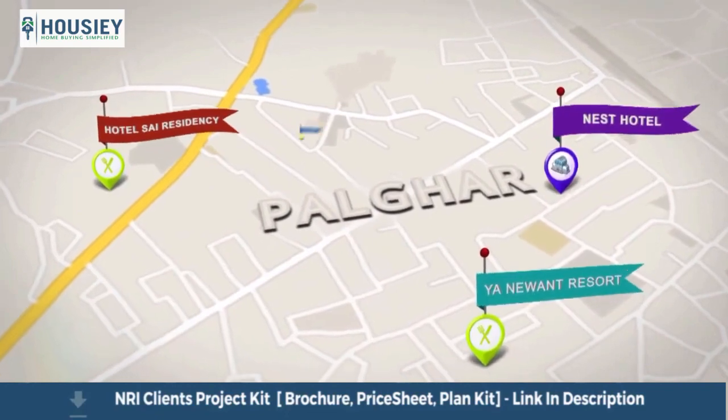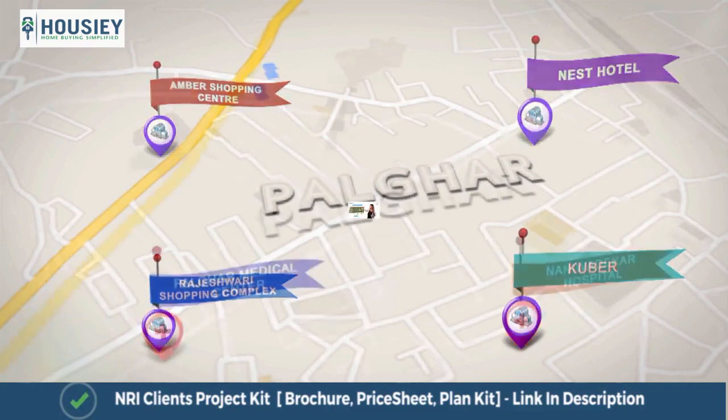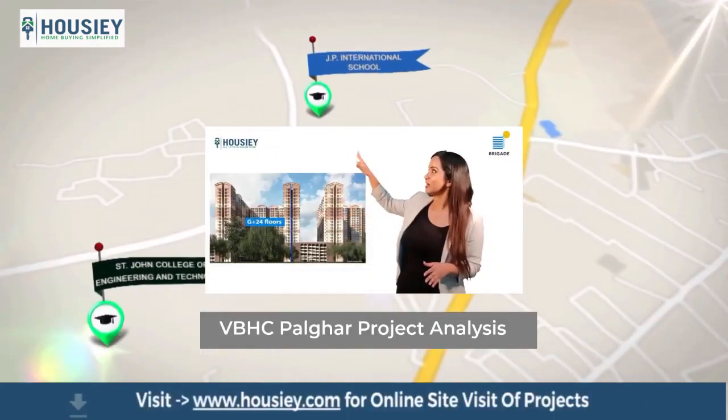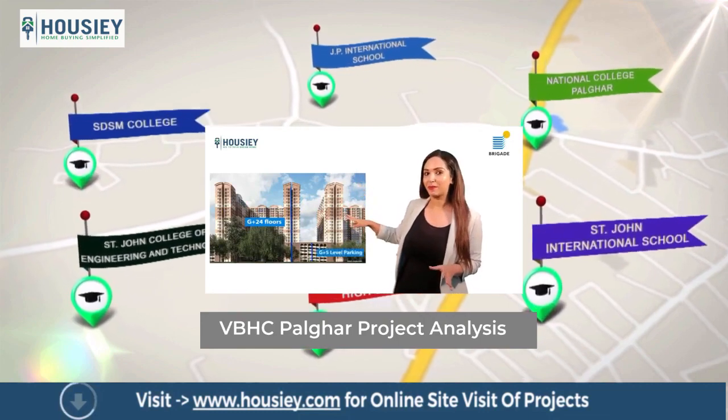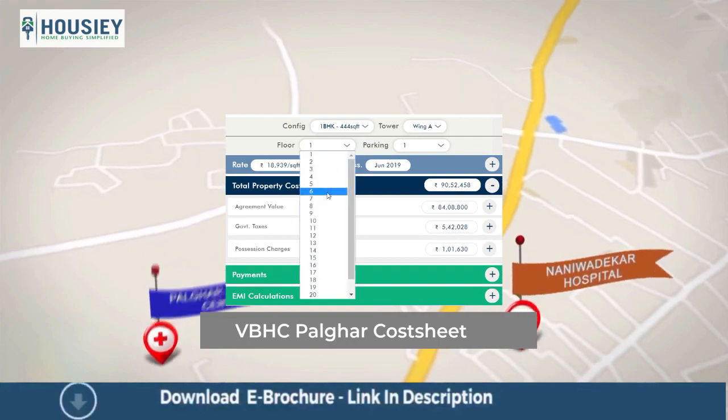Palghar is now self-sufficient with schools, multiple entertainment options and hospitals. Palghar houses several schools and colleges. The hospitals that cater to Palghar's population are also well established in the area.